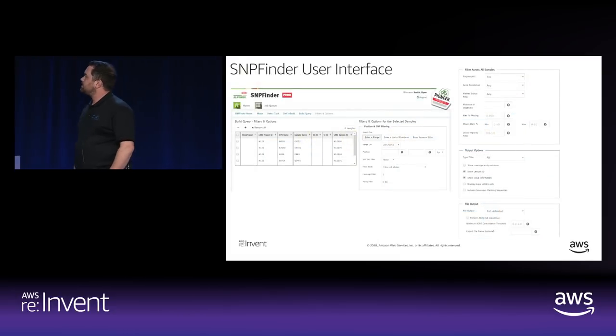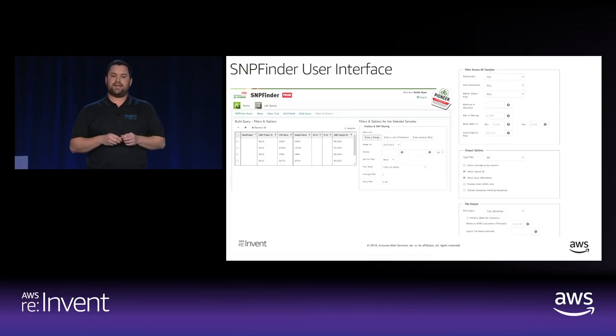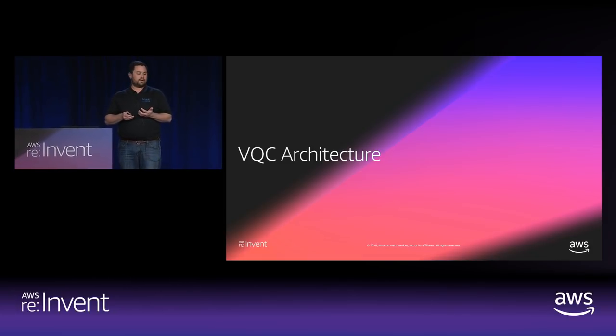Looking at the SnipFinder user interface: on the left are all the different samples — all the data that's been ingested through the ingestion pipeline. In the middle and top right are all the different filters you can apply, including those neighborhood filters for things like other SNPs nearby, percentage of Gs and Cs, repetitive genetic sequences, and annotations. On the bottom right are all the options for exporting the data — what format, what file type, what data fields to include. That's SnipFinder: big data that comes in infrequently and is queried ad hoc.